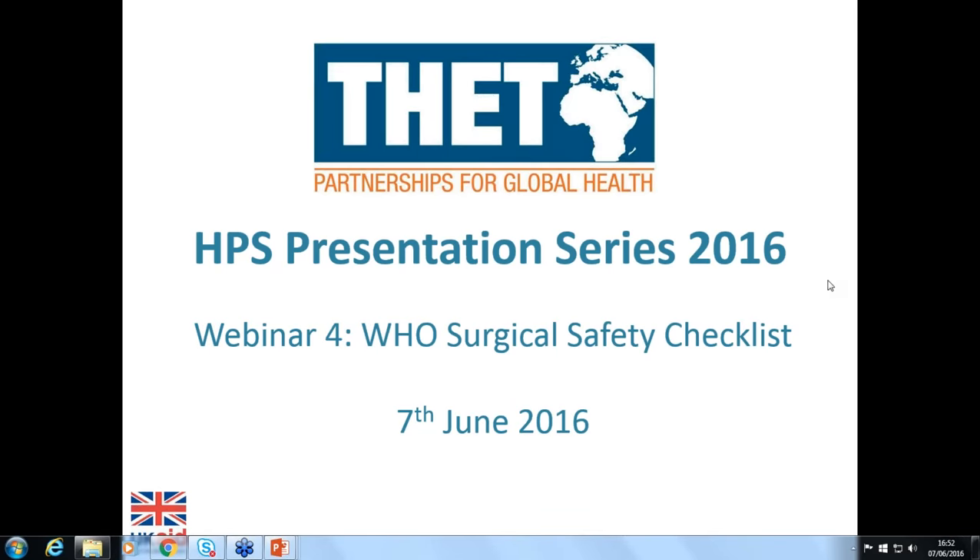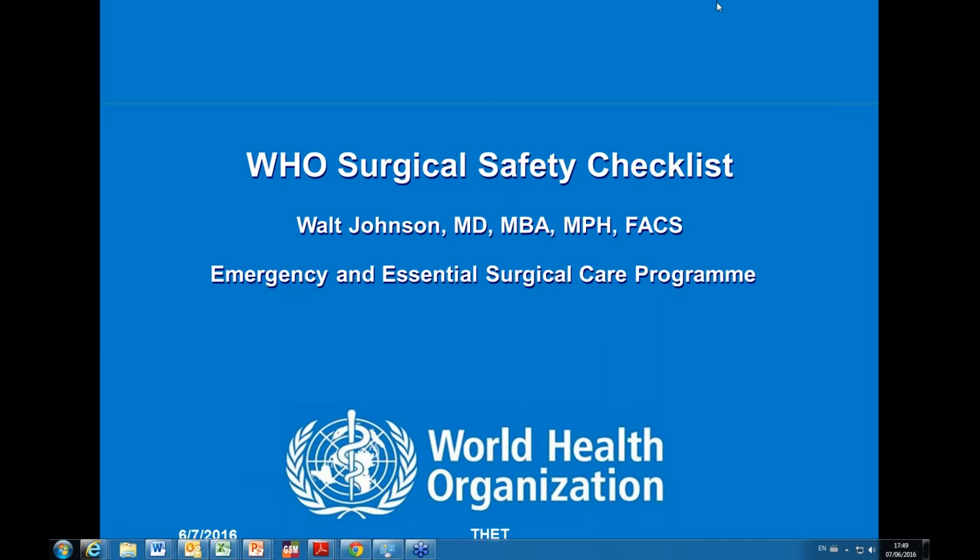Our last presenter is Walter Johnson, who's the lead for the Emergency and Essential Surgical Care Program at the World Health Organization. My background is neurosurgery and I want to talk a little bit about the larger context of WHO programs that have to do with patient safety. There are a number of issues that are all within where the surgical checklist lies, and it's part of a broader system.